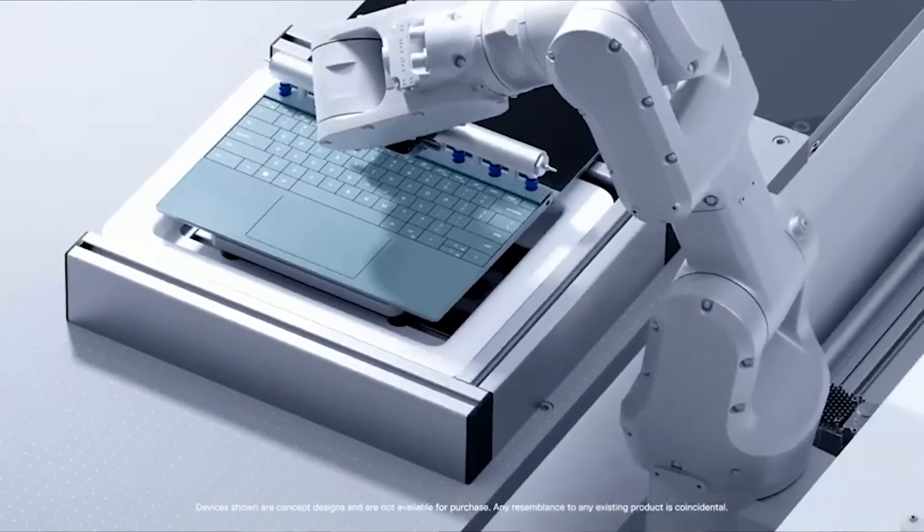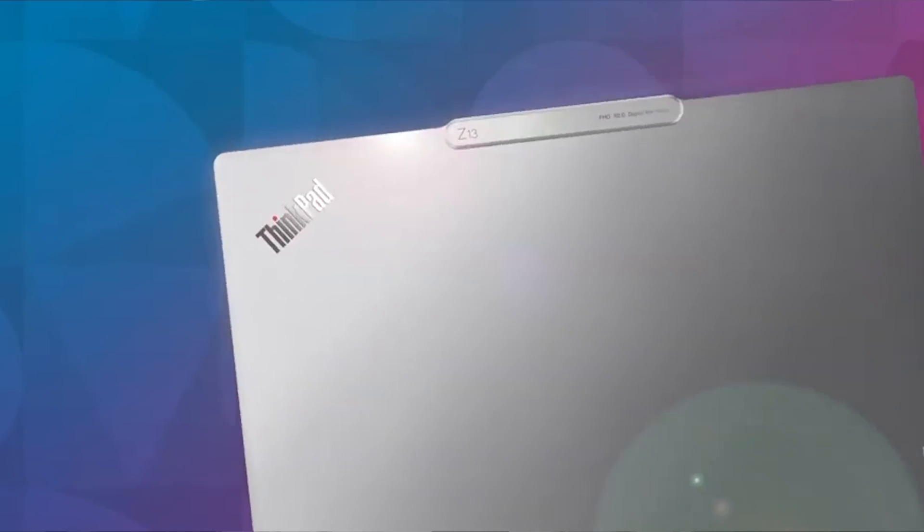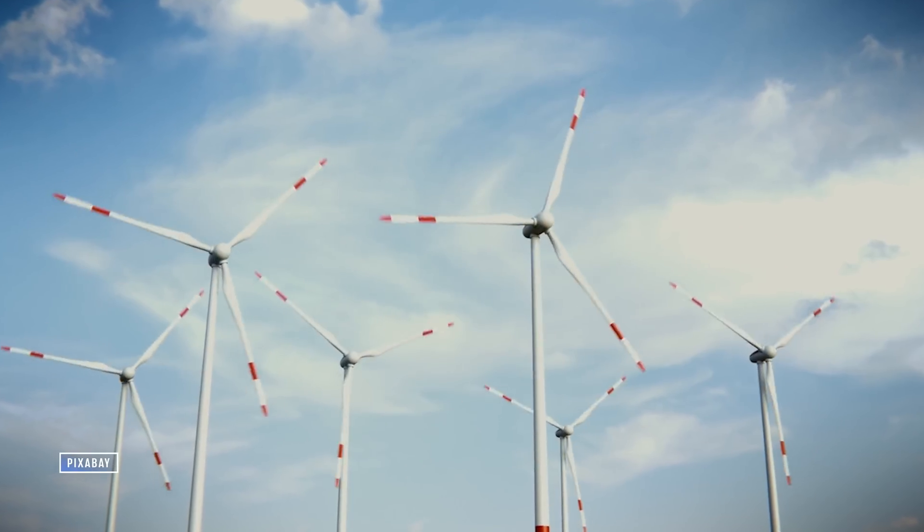We all expect the latest and greatest tech to be faster, thinner, and smarter, but we should also expect it to be more efficient and sustainable over the long term. We have a long way to go in that regard as a whole, but when it comes to the world of laptops and PCs, we're definitely starting to make some progress.